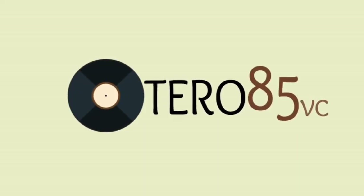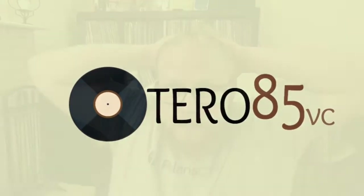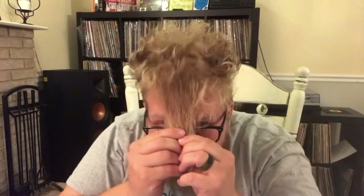Hey guys, Jason coming at you again with another recent finds video. First off, check that out — this is what I refer to as the Kramer hair. It's actually pretty impressive, it's longer than it looks. That's what I'm working with. I think there's some options; I could go Flock of Seagulls on that. You guys see where I'm going with this. Anyway, try not to stare at that the rest of this recent finds.